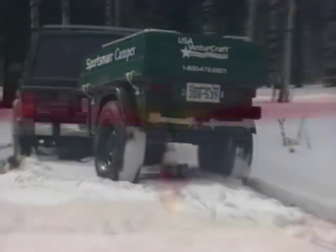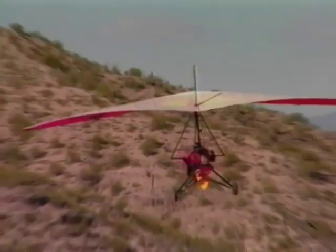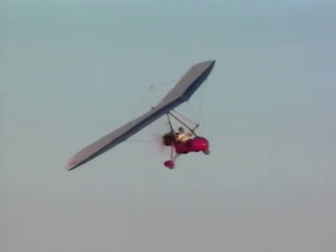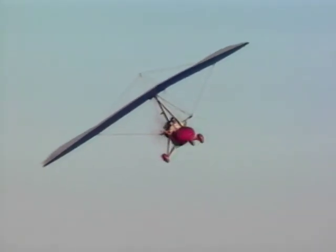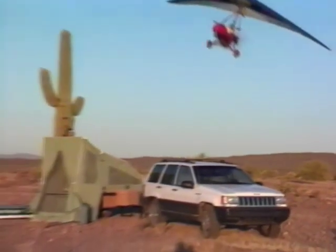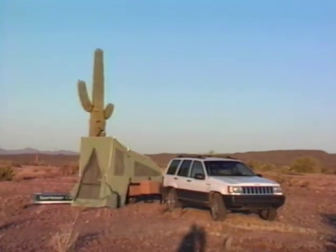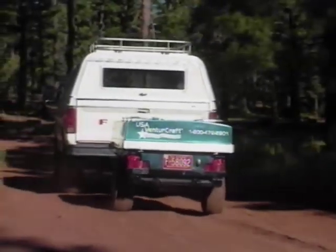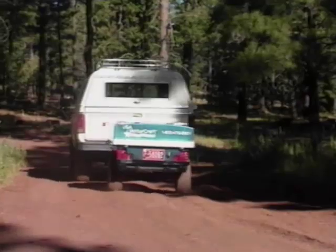If ultralight flying looks like a lot of fun, I can sure tell you from experience, it is. Hi, I'm Tom Miranda, host of Outdoor Adventure Magazine on ESPN. We travel all across the country doing hunting, fishing, and adventures just like these ultralights. That's one of the reasons I really like my USA VentureCraft Sportsman's Camper — because I can tow it just about anywhere we need to go to do some crazy adventure or fishing or some really neat hunting.